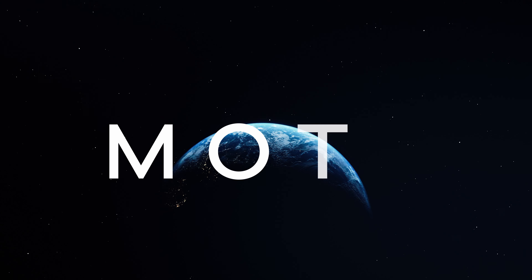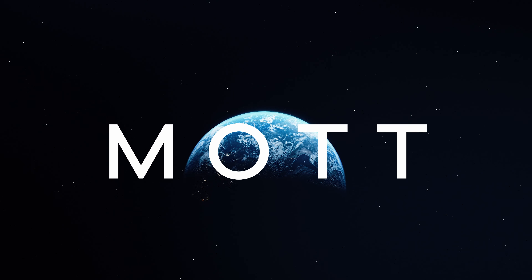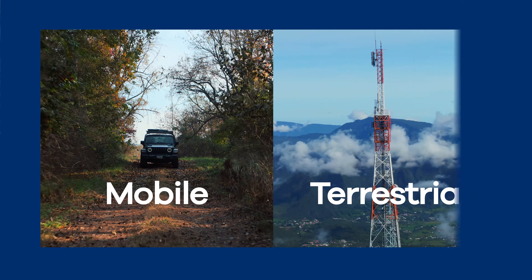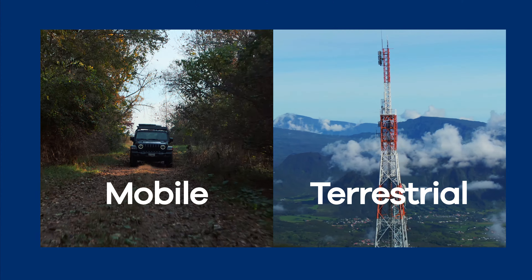Intelsat makes it possible with the Multi-Orbit Tactical Terminal. It can be switched between GEO, LEO, mobile and terrestrial networks via an intelligent edge device.